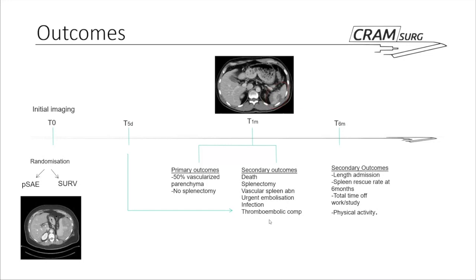They looked at quite a few things, particularly at one month and five days: death rate, spleen aneurysm rate, development of vascular splenic abnormalities — mostly pseudoaneurysms — the rate of urgent embolisation in both groups, and thromboembolic complications. At six months, they looked at overall length of admission, spleen rescue rate, total time off work, and used a questionnaire to evaluate physical activity. Patients were scanned at every time point — five days, one month, and six months.